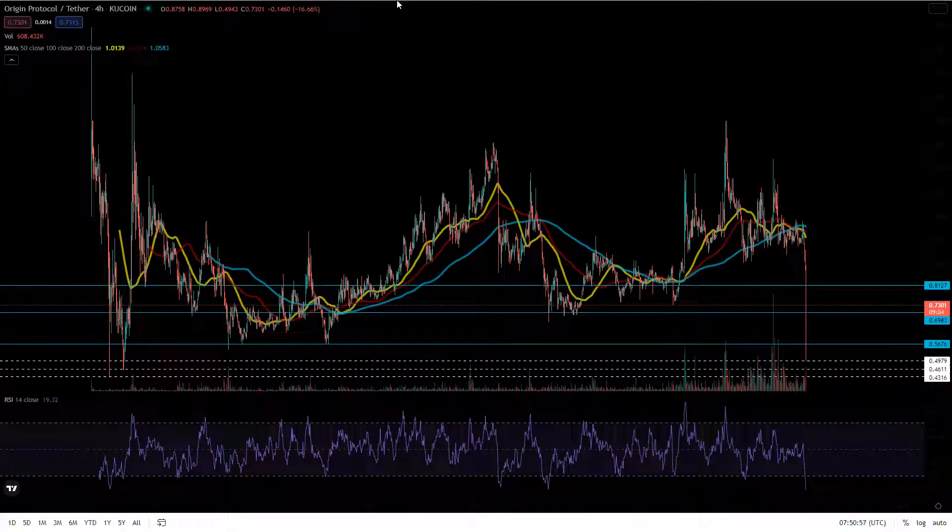Alright, what's going on tycoons — super excited for today's video: Origin Protocol, OGN. This has been one of my favorite coins and it's been getting a lot of love and feedback from you guys in the comment section. I already dropped a video going over what the project is and detailing it a bit. If you guys want a further deep dive into Origin Protocol, I can do a 10, 15, or 20 minute deep dive video — let me know in the comments below.